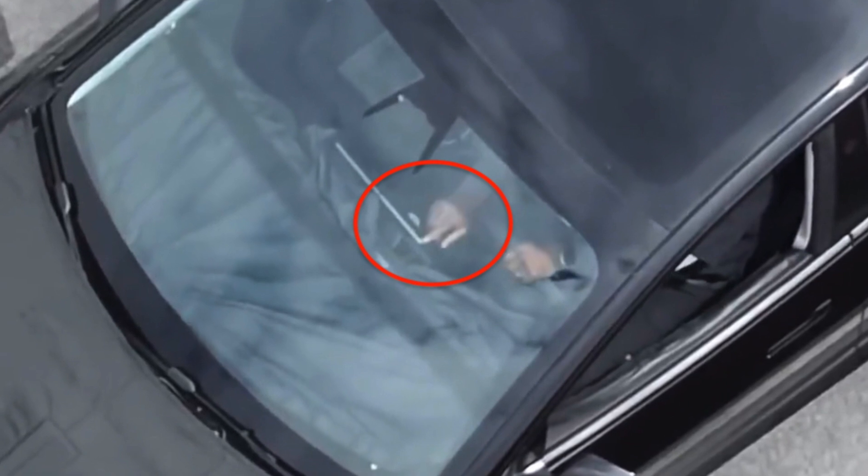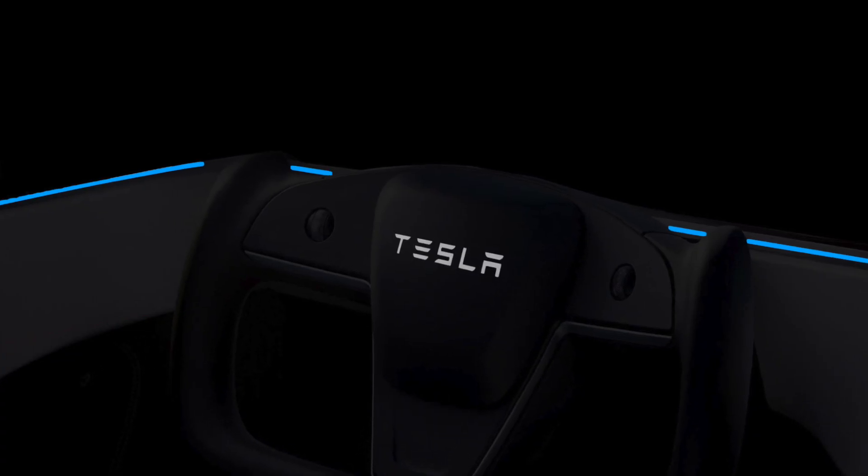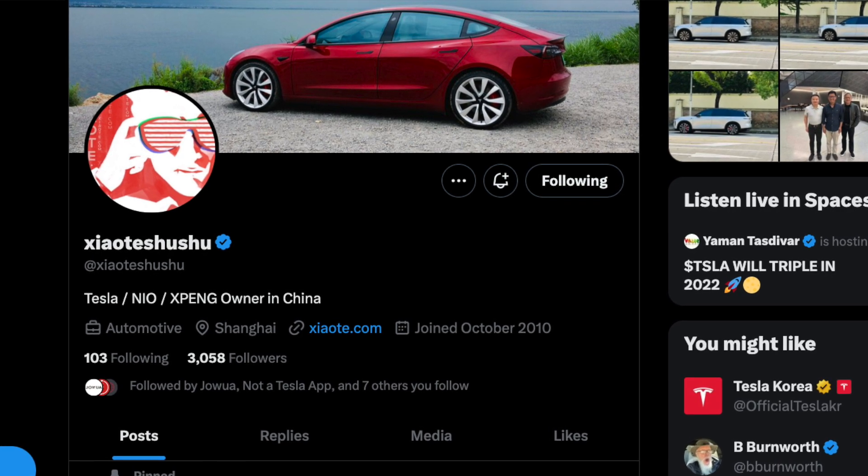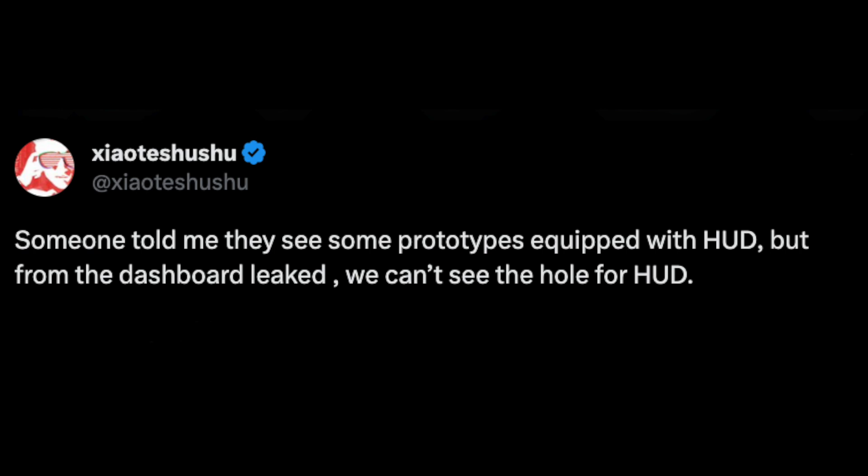Although this totally contradicts what we've seen in the last leak, it doesn't mean it's not going to happen. In the last video about the leaked dashboard, there was no cutout whatsoever for a heads-up display. With this recent sighting, it could still be possible — and it makes sense, since the yoke is supposedly coming to the Model 3, meaning there'd need to be some kind of visual display in front. This was mentioned by XiaoTishushu on Twitter, who has been pretty credible with inside sources. He tweeted that his sources saw the dashboard design with the cutout, but other than his words, there are no images, no video — nothing to go by.